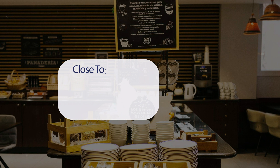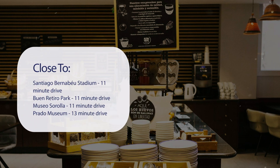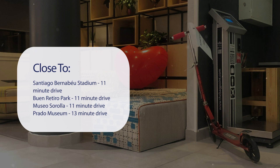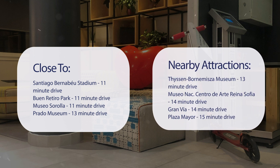It has a pretty good location. It's pretty close to Santiago Bernabeu Stadium, an 11-minute drive. Buen Retiro Park, 11-minute drive. Museo Sorolla, 11-minute drive. Prado Museum, 13-minute drive. And also close to attractions like Thyssen-Bornemisza Museum, 13-minute drive.